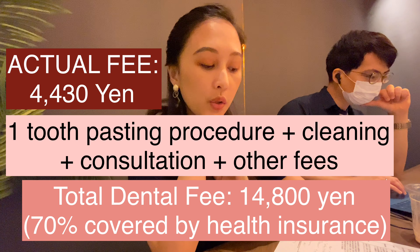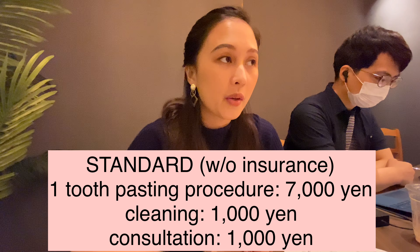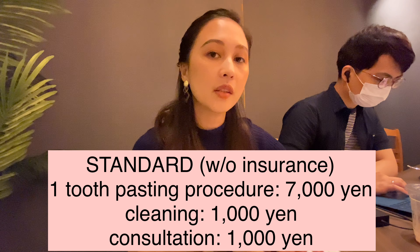Basically in Japan, when you become one of the residents here, you get to pay your health insurance every month, and this is really very helpful. For example, right now I needed to pay fourteen thousand eight hundred yen — that's around seven thousand pesos — but because of the health insurance I only paid four thousand five hundred yen, which is around two thousand five hundred pesos. The standard cost for pasting here is around seven thousand yen and cleaning is about one thousand yen.